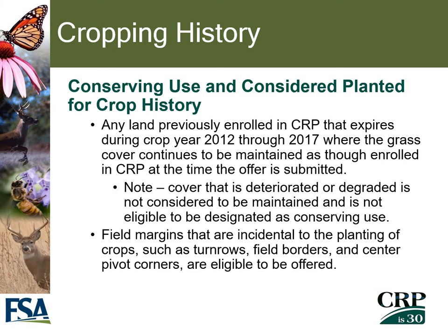If land was previously enrolled in a CRP contract and expired during crop years 2012 through 2017, and the grass cover continues to be maintained as though enrolled in CRP at the time the offer is submitted, it may be eligible. Note that cover that has deteriorated or degraded is not considered to be maintained and will not be eligible to be designated as a conserving use, and therefore will not be eligible for CRP enrollment.